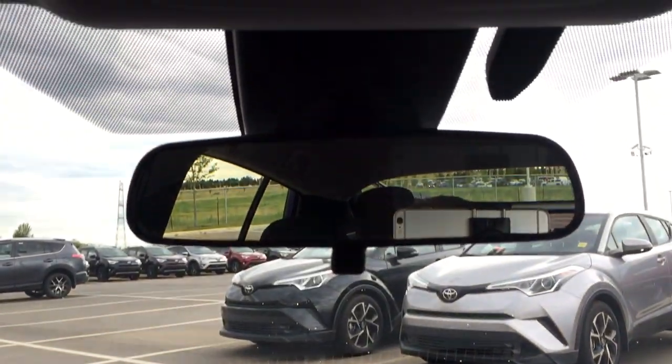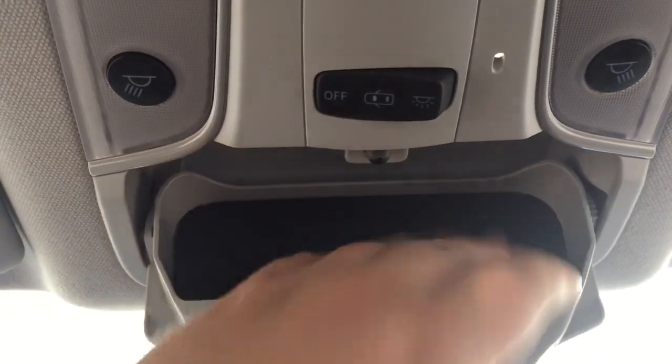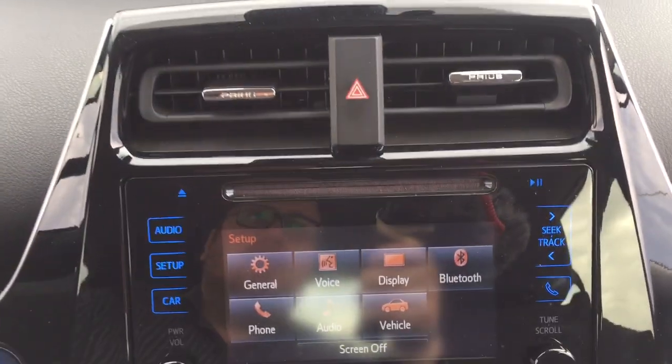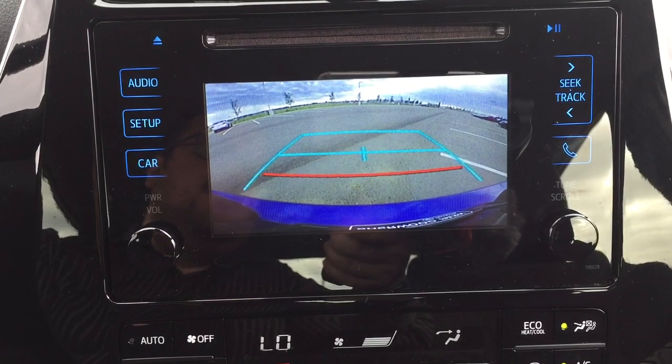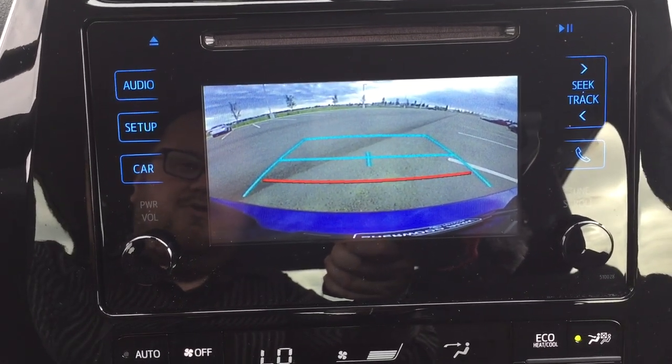Looking up top you'll see your light controls as well as your sunglass case holder. I'll throw it into reverse so you can see what your backup camera looks like. As you can see, you have those nice guiding lines making things much easier when you're trying to back into a stall.